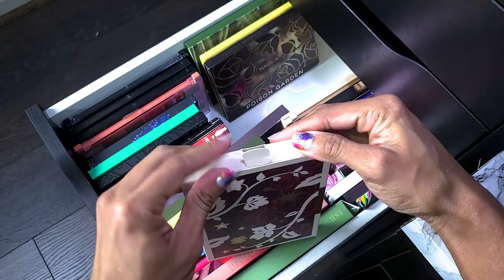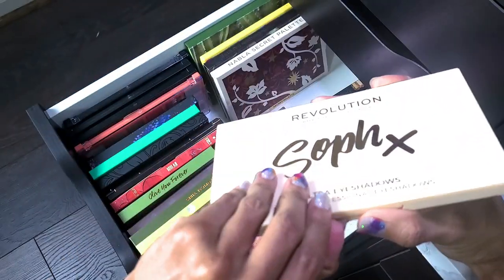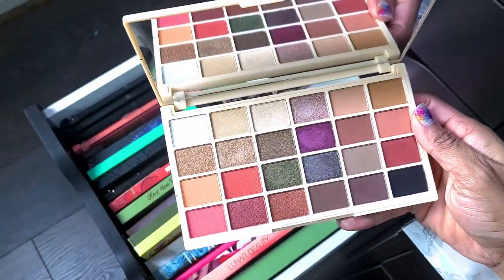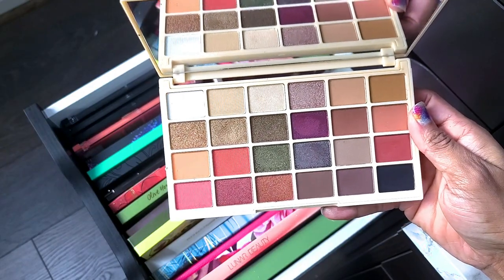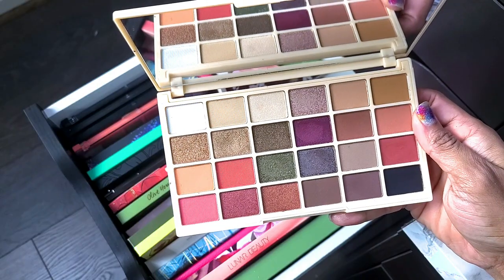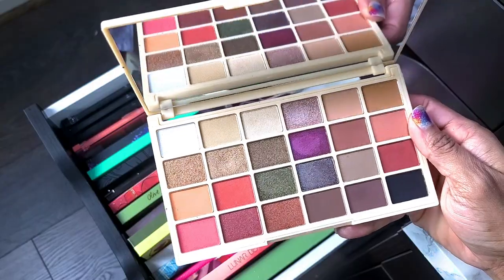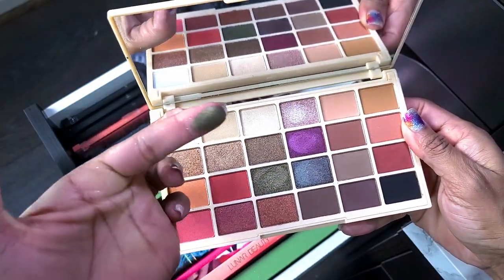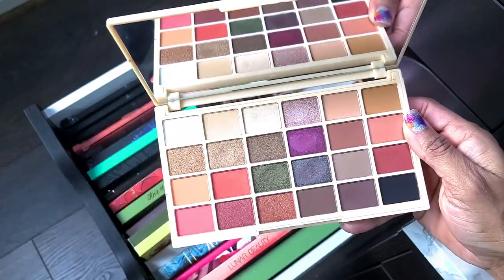This is the Revolution Time to Soften Ultra Eyeshadow palette — I think I just got this one because I wanted another drugstore option. I don't remember being in love with it — it's okay. Looking at it again and that one shade is getting me, but I think I'm going to get rid of this one.